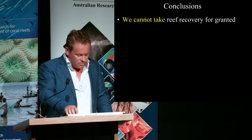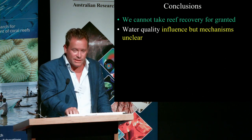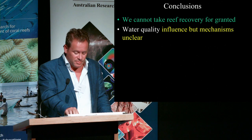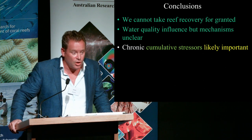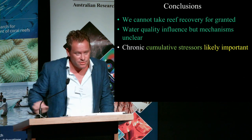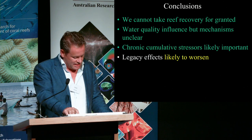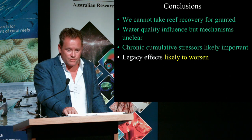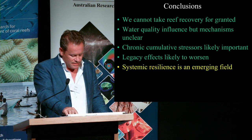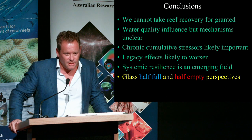To conclude: we cannot take coral reef recovery for granted. Water quality seems to have some influence, but the mechanism isn't clear. One consolation about water quality being identified as a factor is that it's at least under partial control of management. The chronic cumulative stresses are likely a cocktail of causes that vary from place to place — there's no single recipe, and we need to understand that. We don't need to wait until we fully understand it before taking more action to manage the system. Unfortunately, some of these legacy effects — such as cyclone strength and intensity of bleaching — are likely to worsen, and systemic resilience remains an emerging field.